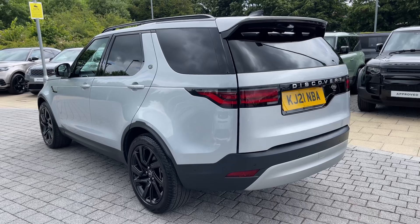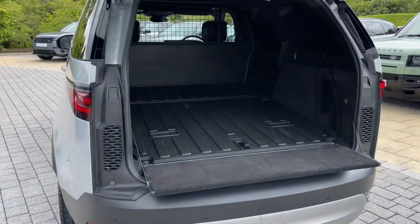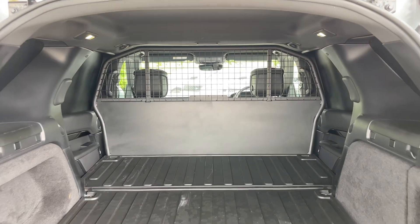Opening the boot, which can be done electronically using the key, reveals a large and spacious area ready to be filled with life's essentials. Not only this, but the iconic split tailgate means that this vehicle is perfect for life on the go.